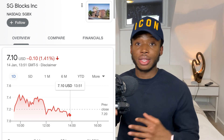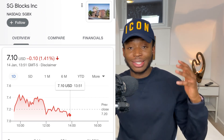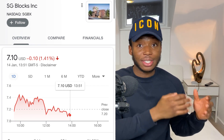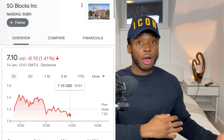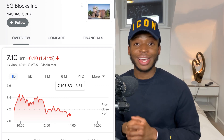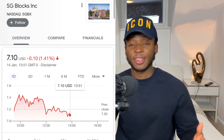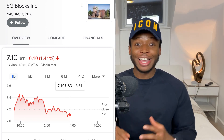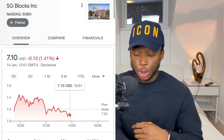SG Blocks also has a production agreement with Blink Charging to create EV charging stations using their containers. The EV market is only going to get bigger — by 2025 and especially 2030 charging stations will be in huge demand, and this company is already positioned now. Financially, this penny stock is solid: 30 million dollars in cash and zero dollars in debt. Long term I see this stock going to twelve dollars, then fifteen, and one to two years out it could be sitting at twenty to thirty dollars. Ticker symbol is SGBX.